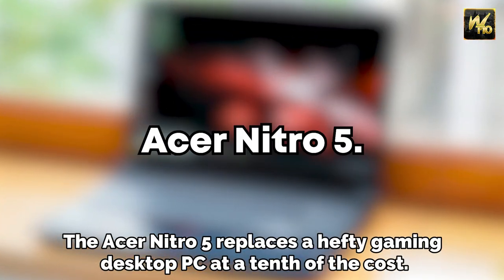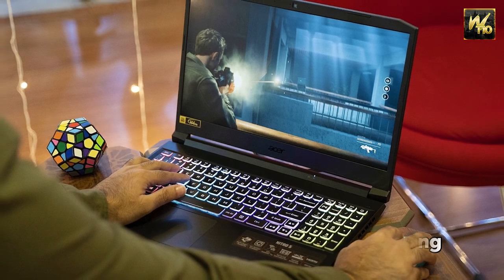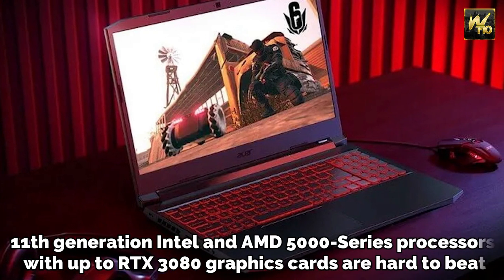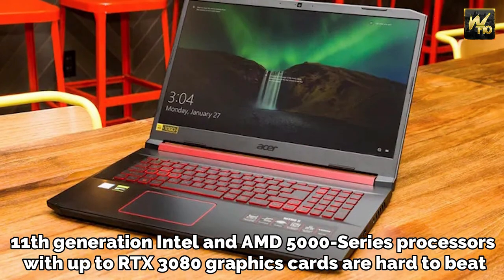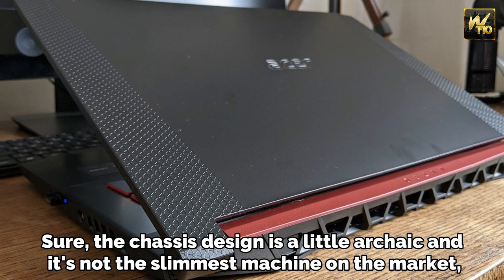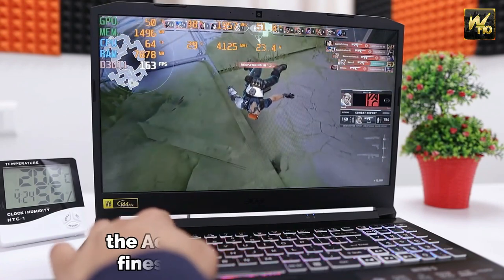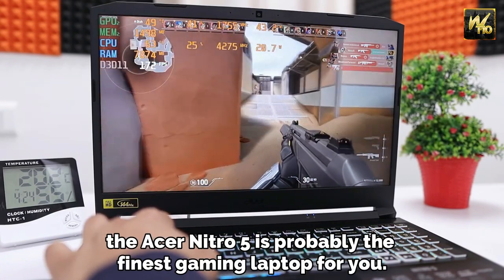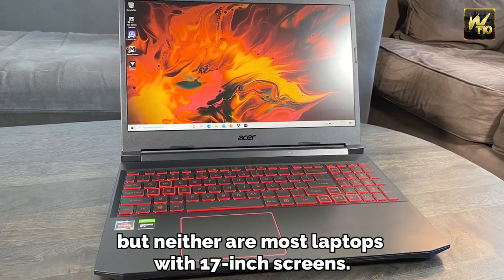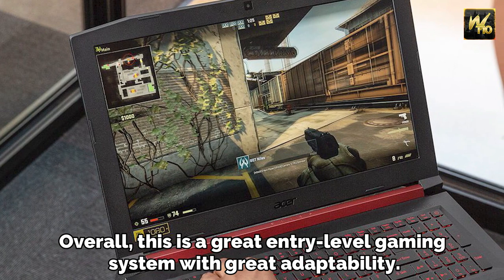Number 8: Acer Nitro 5. The Acer Nitro 5 replaces a hefty gaming desktop PC at a tenth of the cost. These units are pushing the budget segment hard. 11th generation Intel and AMD 5000 series processors with up to RTX 3080 graphics cards are hard to beat. Sure, the chassis design is a little archaic and it's not the slimmest machine on the market, but if you want the most power for the least money, the Acer Nitro 5 is probably the finest gaming laptop for you. The Nitro 5 isn't the most portable gaming machine, but neither are most laptops with 17-inch screens. Overall, this is a great entry-level gaming system with great adaptability.